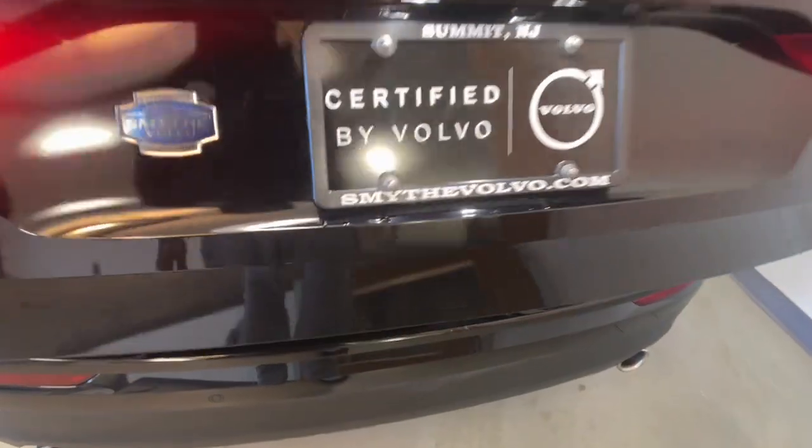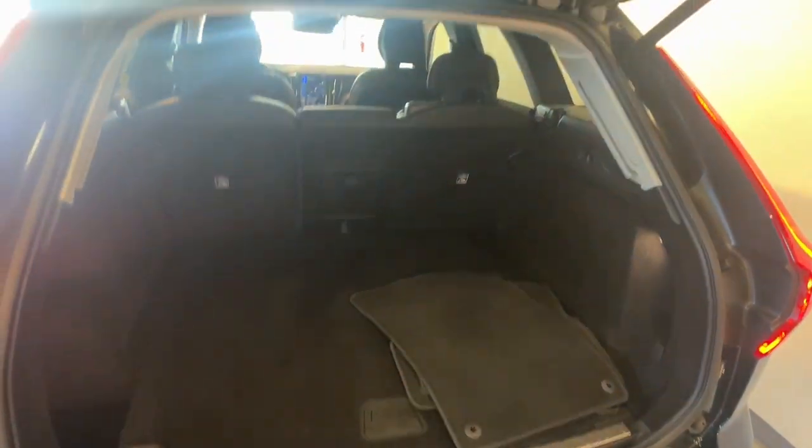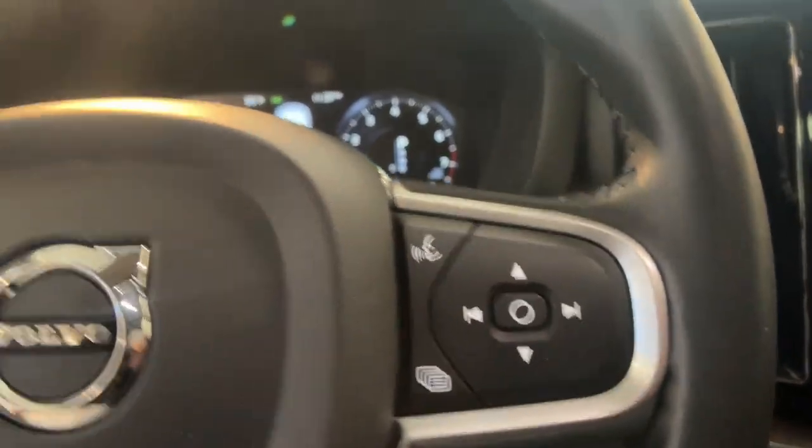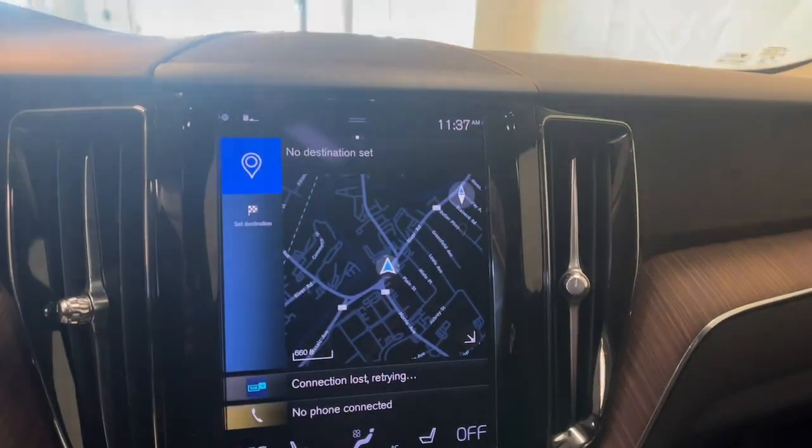The following are some of this vehicle's highlighted options: Apple CarPlay and/or Android Auto, moonroof, heated driver's seat, keyless entry, satellite radio, power passenger seat, wood grain interior trim, heated mirrors, premium sound system, and backup camera.